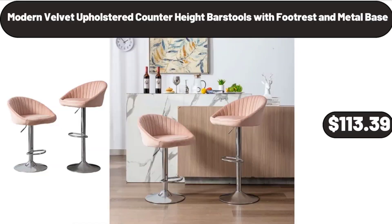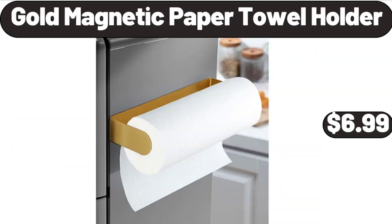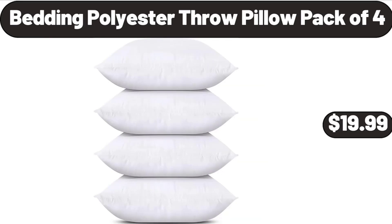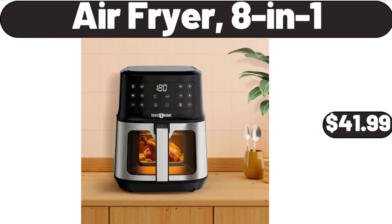Modern velvet upholstered counter hike bar stools with footrest and metal base $113.39. Three-cup stainless steel flower sifter $5.99, 42-inch round modern dining table $118.99. Gold magnetic paper towel holder $6.99, salt and pepper shakers $11.99, bedding polyester throw pillow pack of 4 $19.99. Kitchen rug sets 3-piece $29.99, kitchen chair cushion with ties $4.99, air fryer 8-in-1 $41.99.